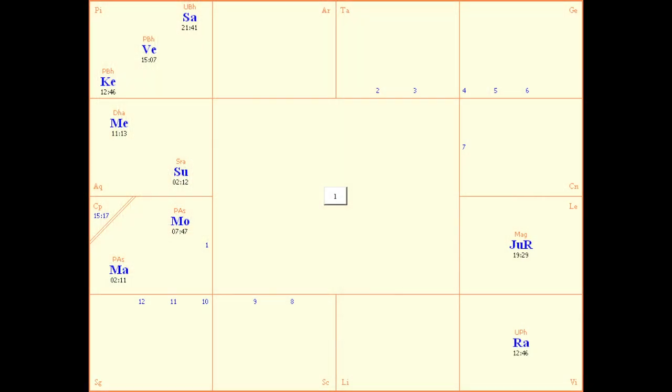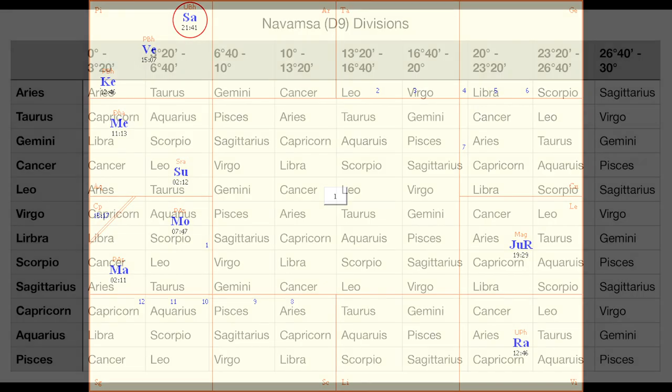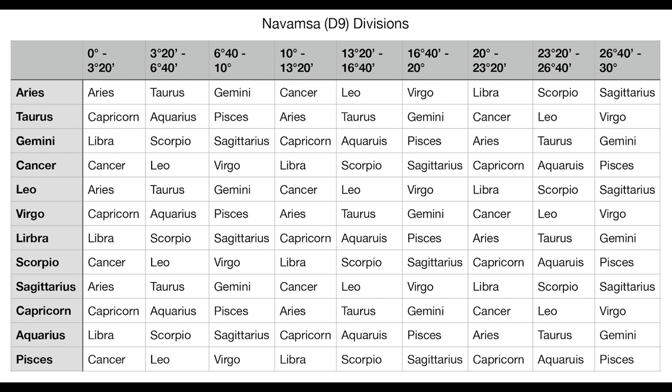So how do we calculate the Svamsha? Let's find the Atmakaraka planet using an example. Say we have Saturn in Pisces at 21 degrees 41 minutes in our natal chart. Where does that planet fall in the Navamsha chart? The Navamsha chart divides each sign into nine divisions and assigns a sign to each division. Using the graph in the description, with Saturn in Pisces at 21 degrees, we find Capricorn — which means Capricorn is our Svamsha sign.